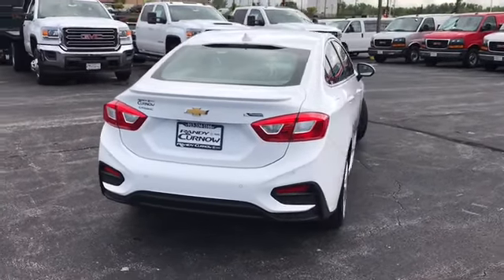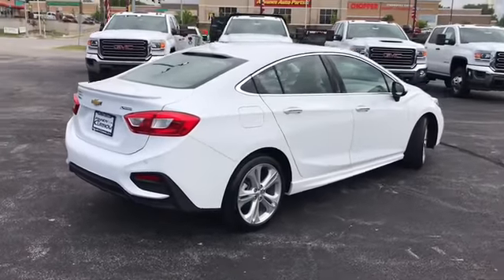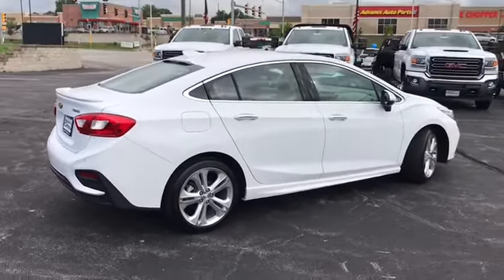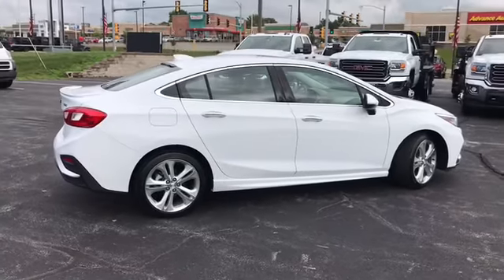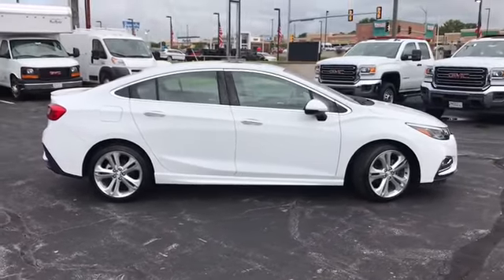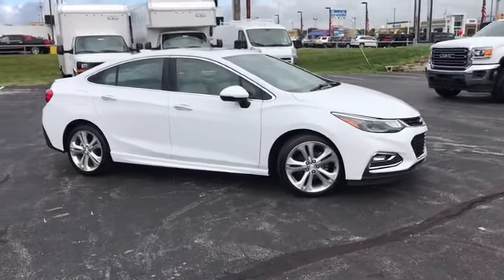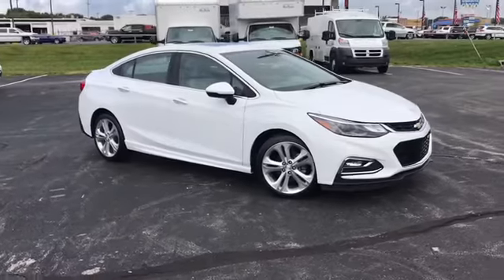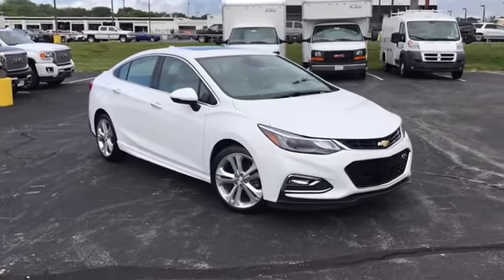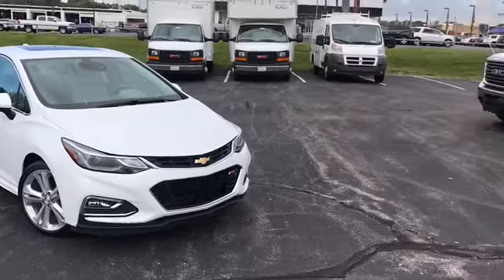Randy Kernow Buick GMC is located at 7707 State Avenue in Kansas City, Kansas. Our phone number is 913-334-1166. Our hours of operation are Monday through Saturday, 9 a.m. to 8 p.m. We hope you enjoyed our video and we hope to see you soon here at Randy Kernow Buick GMC.